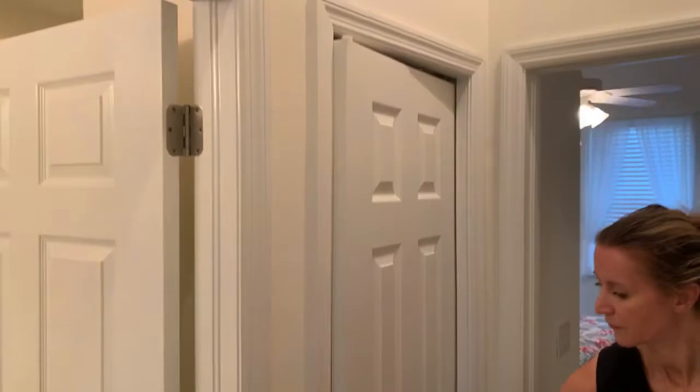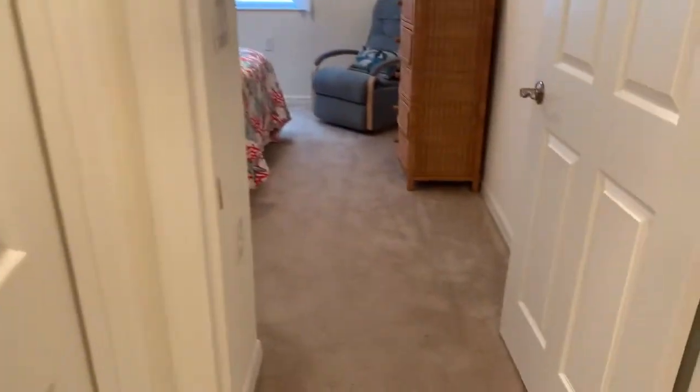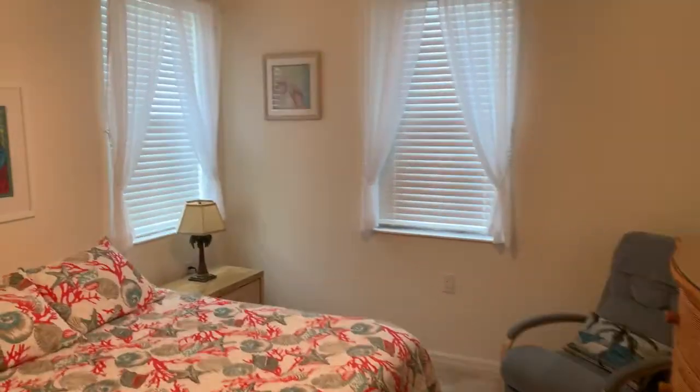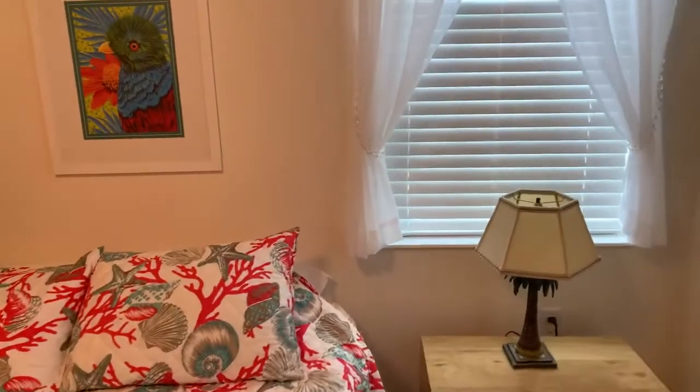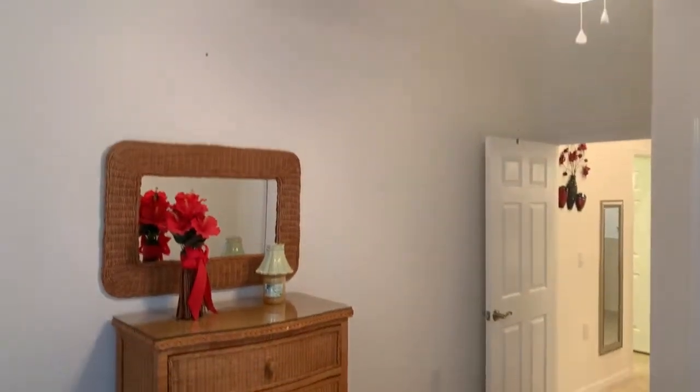There's a storage closet in the hall, and then this is the second bedroom. It's plenty large enough for a double bed and you could probably even fit a king size bed in here — it's quite spacious. It has two windows and a built-in closet that looks out onto the front of the property.